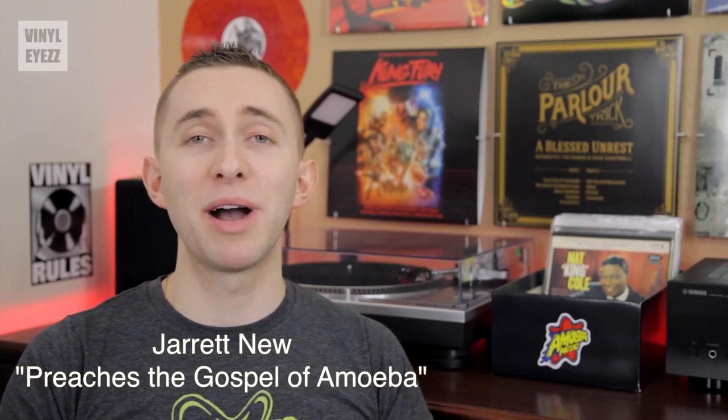Hey friends, welcome to Vinyl Eyes. I'm Jarrett New and today we're gonna be talking about my most recent visit to Amoeba Music in Hollywood. Now I am beyond excited because I've been wanting to make this video for so long and I'm glad that today's the day where I finally introduce you guys to this amazing record shop.